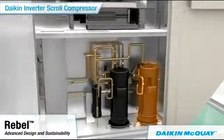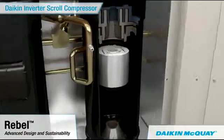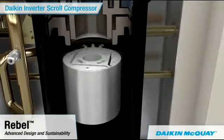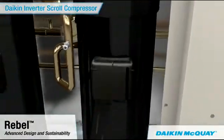The Daikin inverter scroll compressors minimize the need for on-off cycling and modulate to provide precise temperature control, greatly reducing energy consumption and costs.